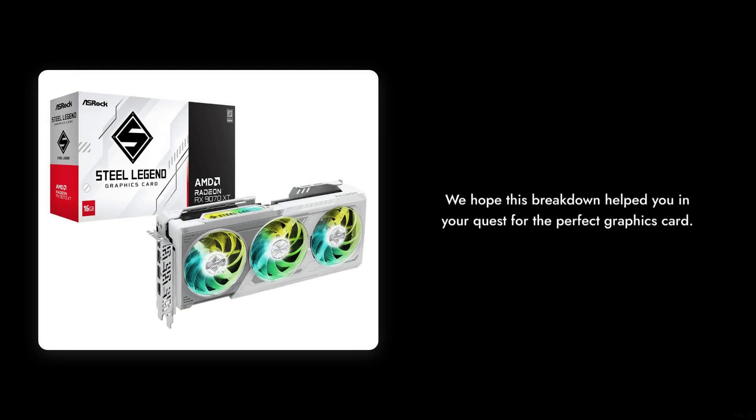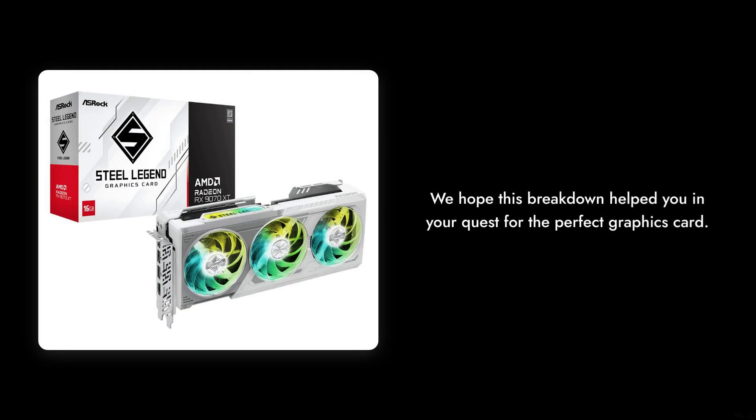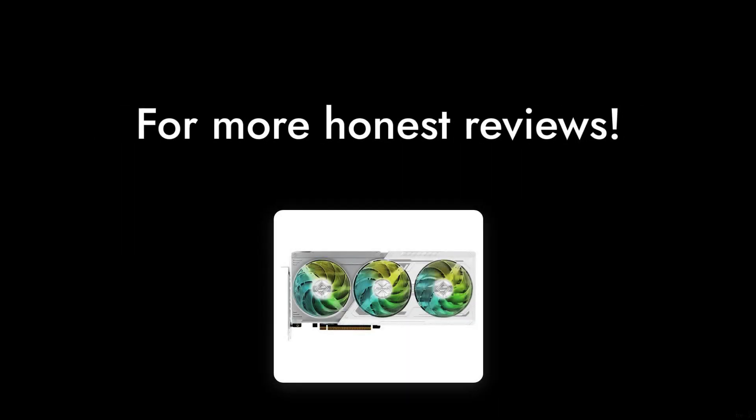Thanks for watching Critical Reviews. We hope this breakdown helped you in your quest for the perfect graphics card. Don't forget to like and subscribe for more honest reviews.